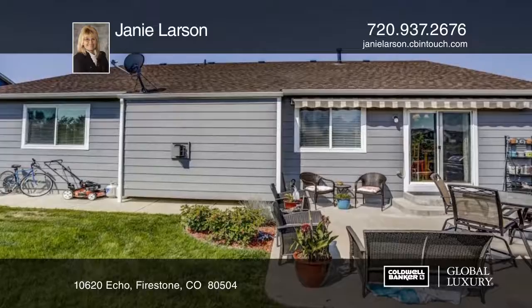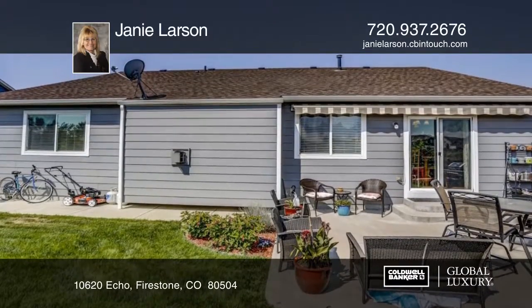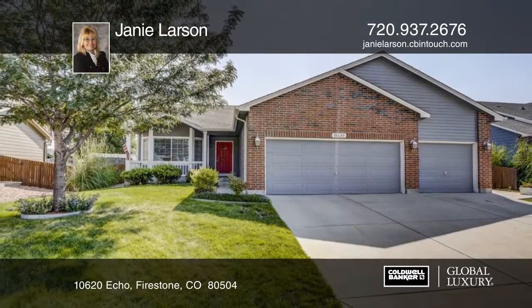The neighborhood has parks and trails, so you never have to leave the subdivision. See everything in person with a call to Janie Larson.